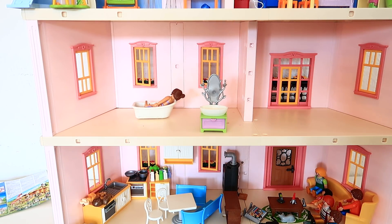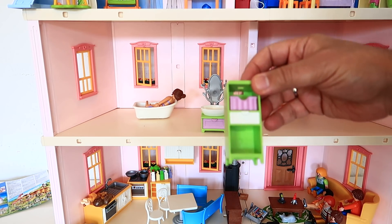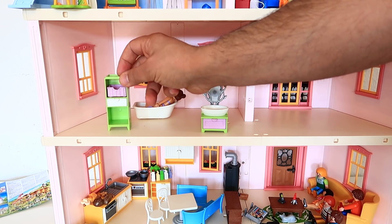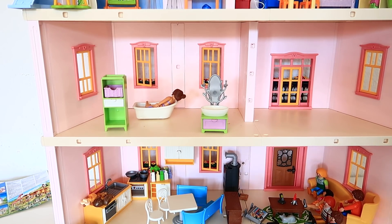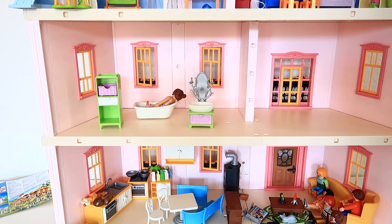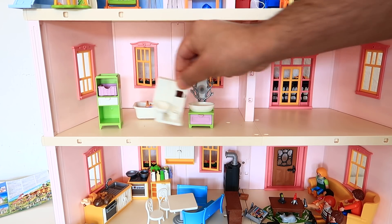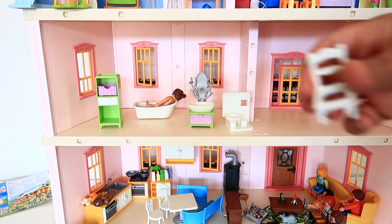And then we have this one. Let it here, let it here. We have the bathroom and I have to open it later. The toilet — this is the toilet chair.